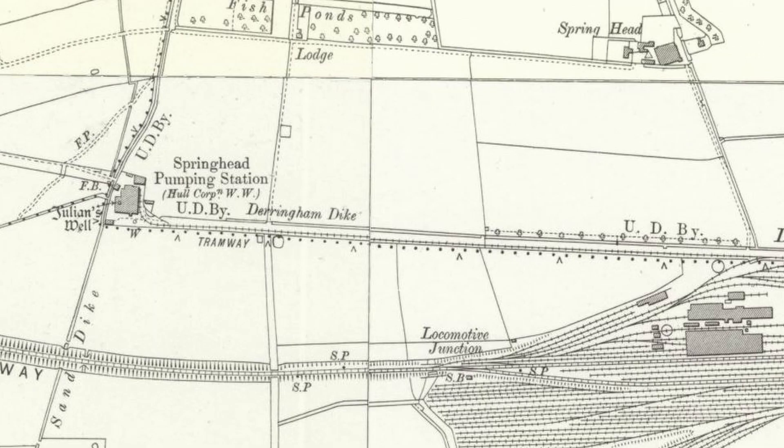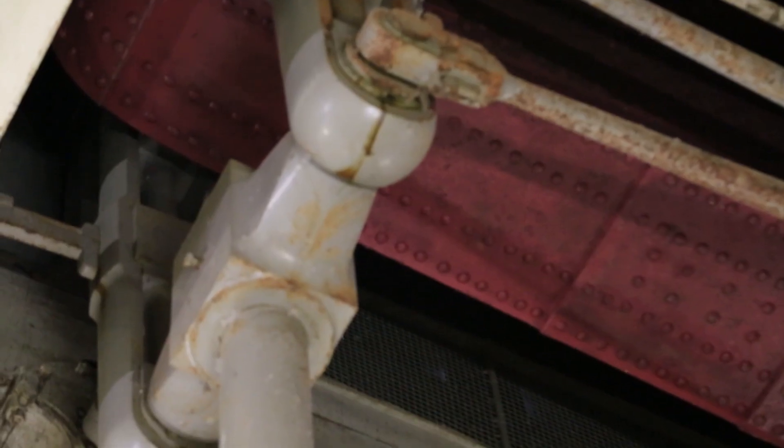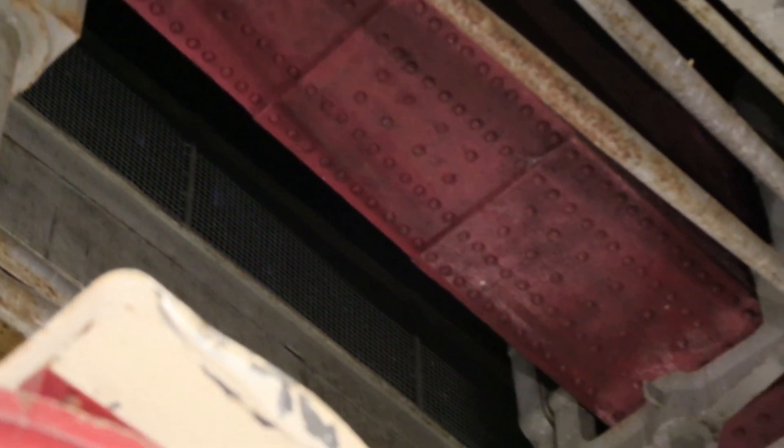Over the years, this site was expanded from around 22 million litres of water every day up to 25 million litres of water every day, with the introduction of a Cornish Beam Engine. The original Springhead site building — the original part — runs from the front door at the south-east corner all the way along the south side. This Cornish Beam Engine was added in the late 1860s.